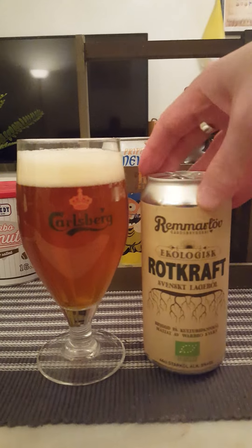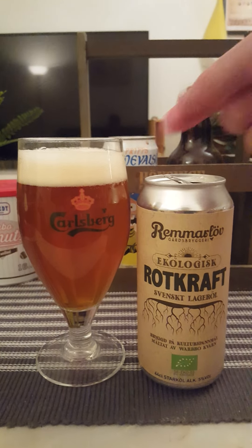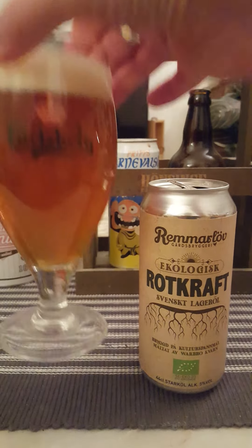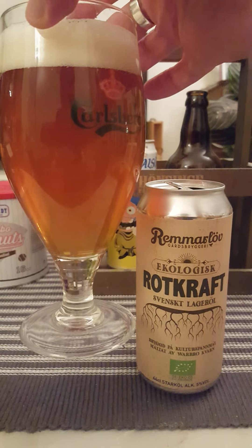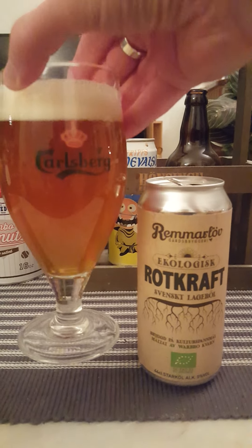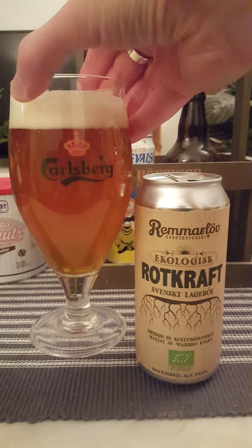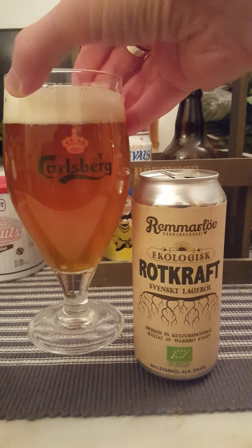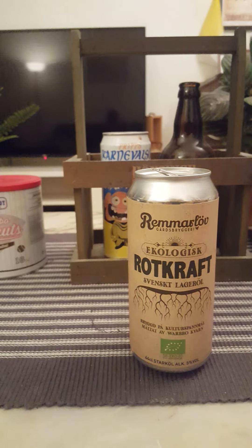Okay, there we go. Still a little bit more than a finger's worth of head. Certainly the same color, but it's got a certain haziness to it — look at that. Rootkraft, root power. Swedish lager beer — certainly very different. Final sip.